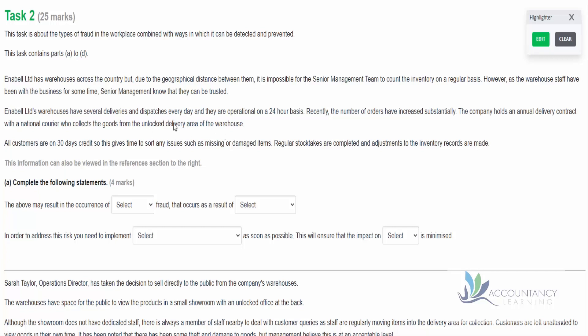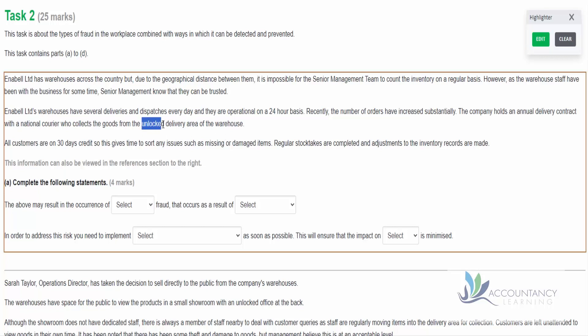The word 'unlocked' there is significant. It identifies that there is some sort of weakness in their controls, because it means that not only can the courier come in and out as necessary - and that's probably why it's unlocked, to facilitate their entrance - but also other people could come in as well. And that's where we risk fraud; there may be some theft from the business.